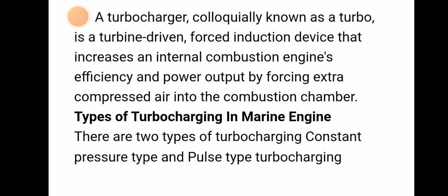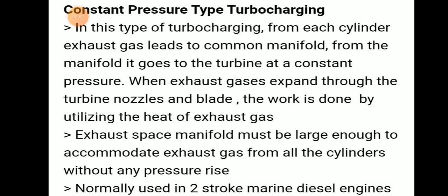There are two main types: pulse type turbocharging and constant pressure type turbocharging. In constant pressure type, exhaust gas from each cylinder leads to a common manifold, and from that common manifold it goes to the turbine at a constant pressure. When exhaust gas expands through the turbine nozzle blades, work is done by utilizing the heat of the exhaust gas.